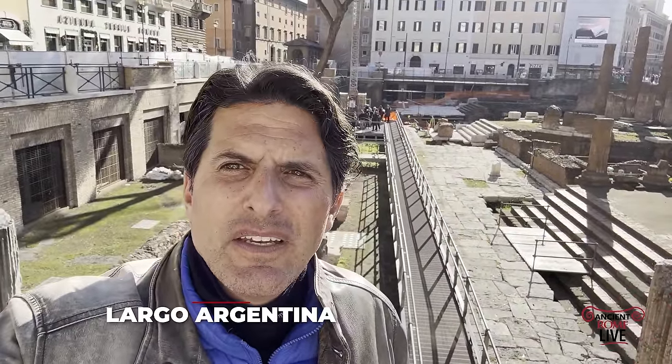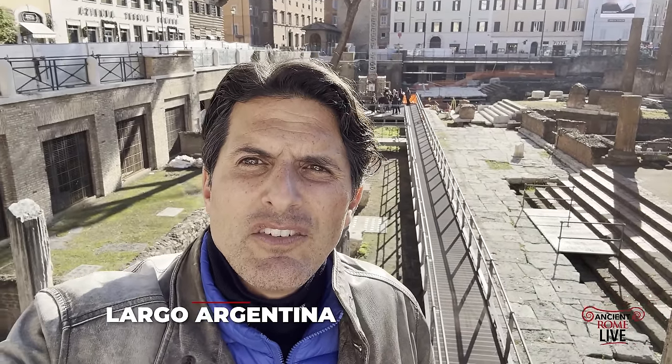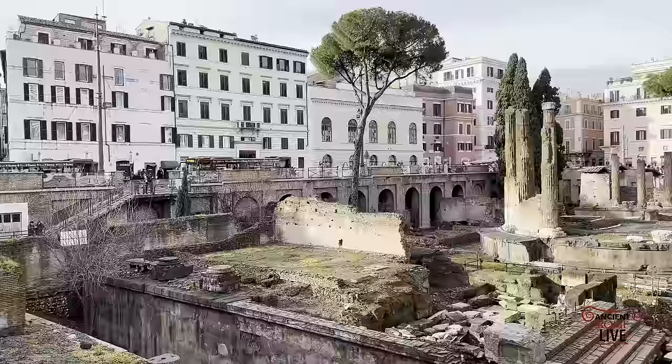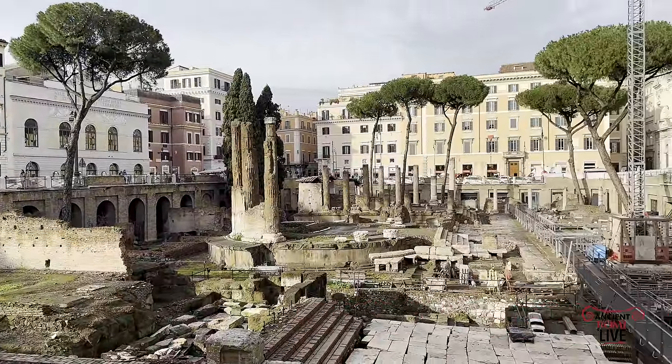You can see this impressive walkway — it might look familiar if you've been down the Forum of Caesar and the Forum of Trajan. This is the new solution for the once neglected site of Largo Argentina. You're now able to have the public come down here and explore the four temples A, B, C, and D of Largo Argentina. So it's a new development.